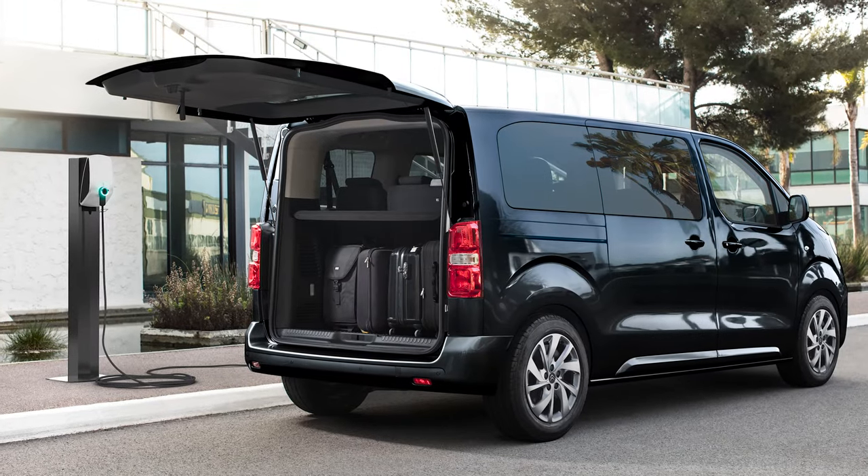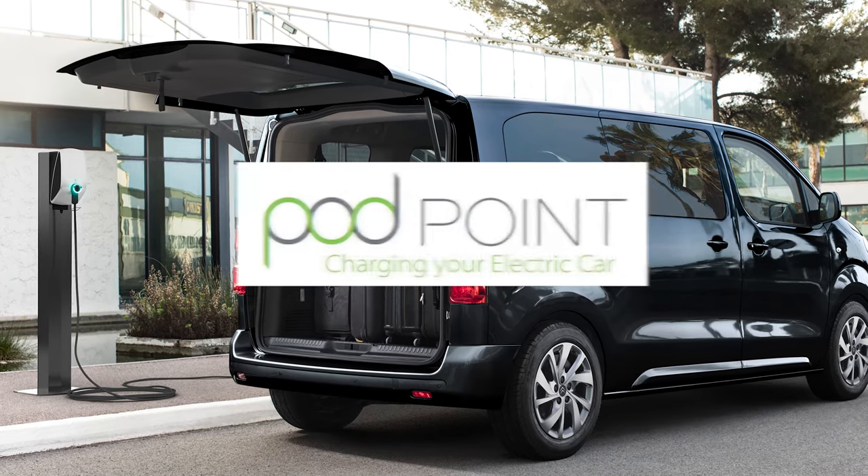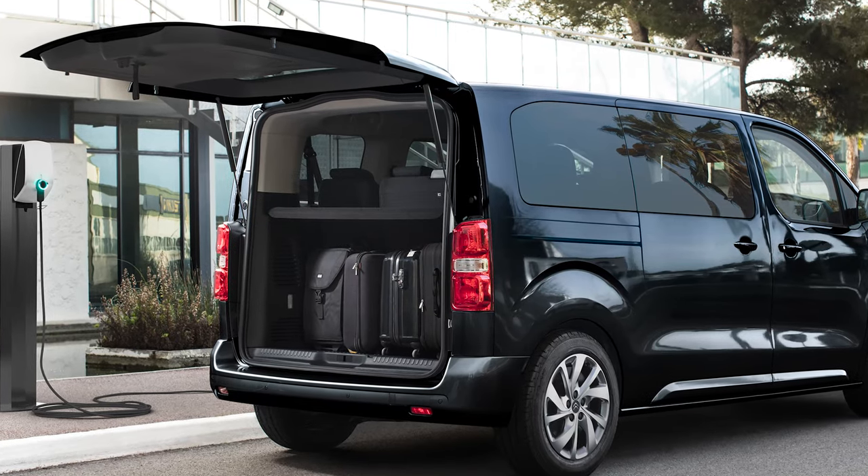To make things even easier for e-SpaceTourer owners in the UK, Citroën has partnered with Podpoint for installation of 7.4kW wall boxes, which will charge the vehicle fully in eight hours. So when lockdown finally ends, whenever that may be, will this be the ideal van to take on a road trip? Let us know.